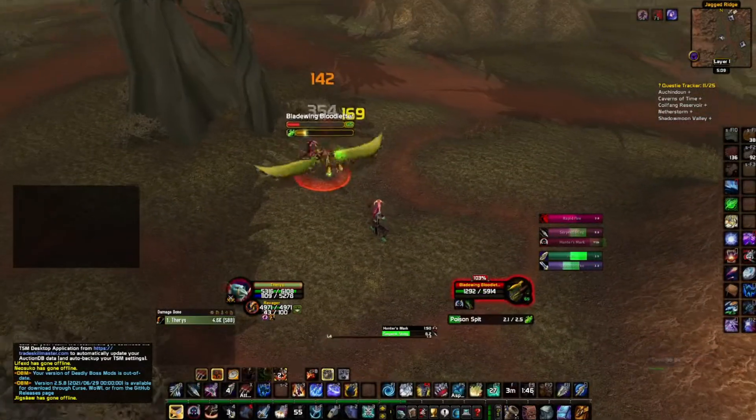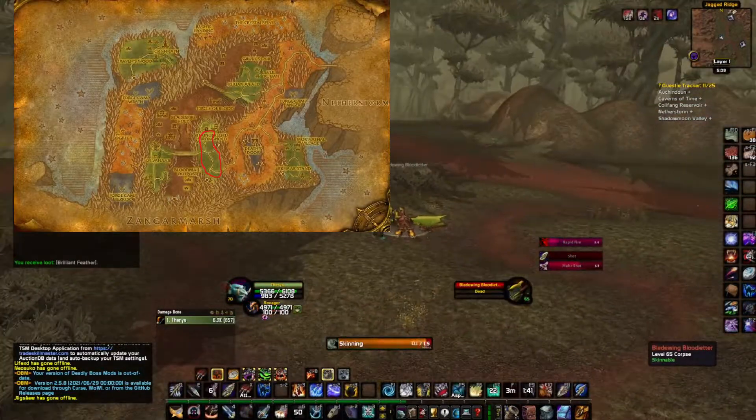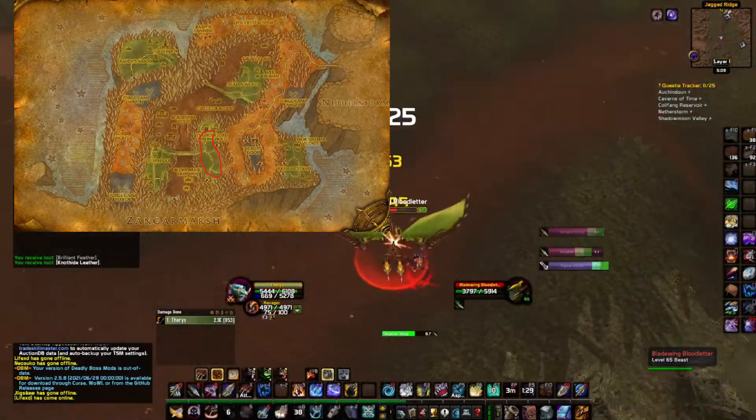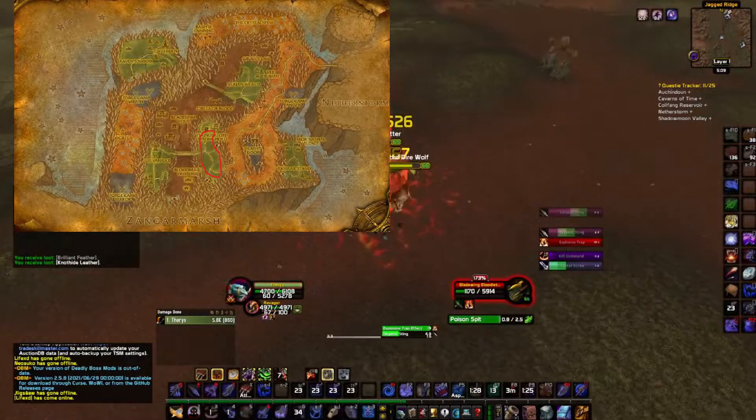Hello everyone! In this video I spent 5 hours just outside of Thunderlord Stronghold farming beasts for knothide leather. I wanted to see if skinning is still profitable, so I picked a spot I haven't done before.